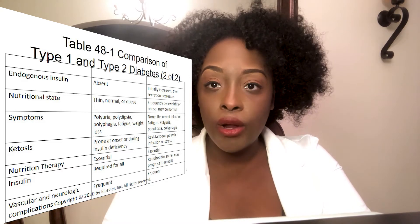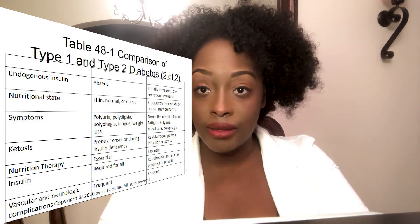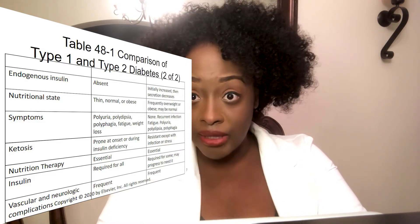Whenever I say 'classic,' write it down — it's going to be a test question. The classic symptoms of a hyperglycemic state — blood sugar being too high — are polyphagia, polydipsia, and polyuria. Polyphagia is excess hunger, polydipsia is excess thirst, and polyuria is excess urination. Let me explain what happens when blood sugar gets too high and why the body produces these symptoms.